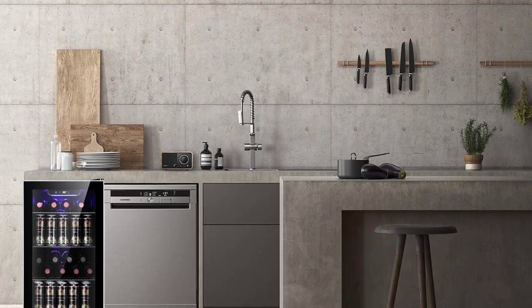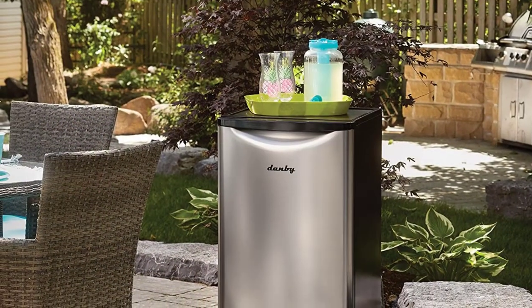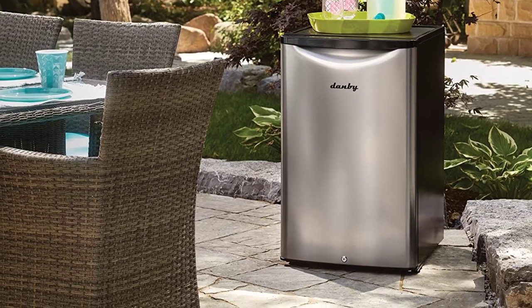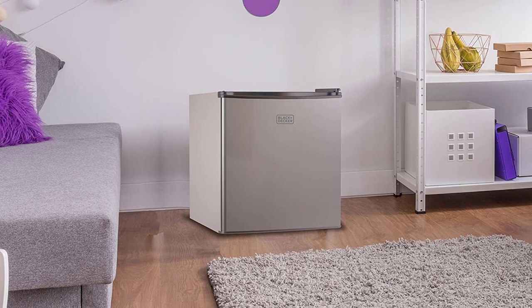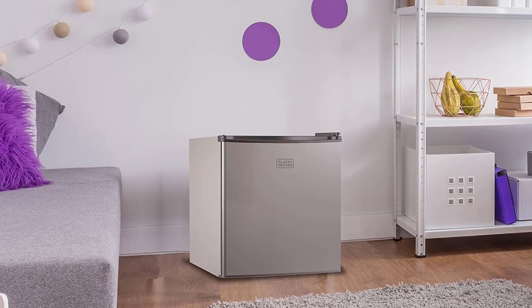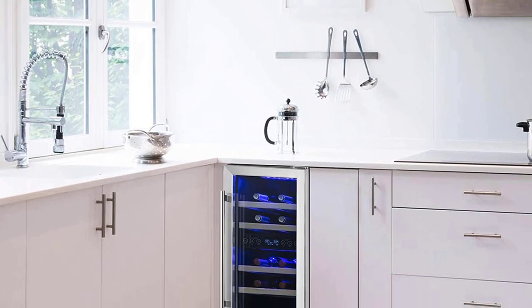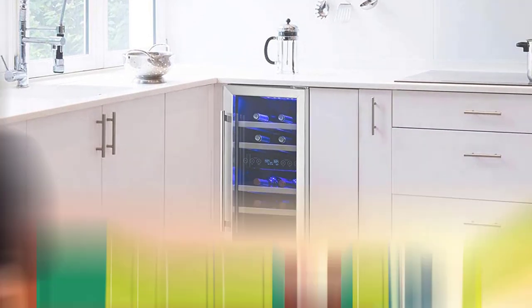A mini fridge keeps food and beverages cold while taking up only a fraction of the real estate of a traditional refrigerator. Many people rely on these compact machines for supplementary storage, whether for beverages in a finished basement or for perishable pet food in the garage. Many fridges cost less up front and consume less energy than full-size units, so they're a great way to save money in the long run.